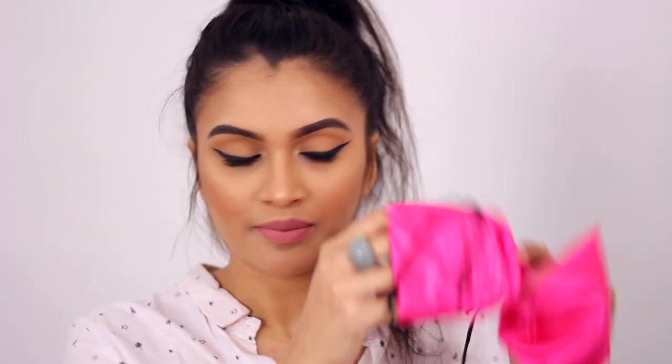The last thing in this pouch is these MyGlam cute little nail polishes. One is a hot pink color and the other is a hot coral color — perfect for summer. I love the packaging of MyGlam by the way, it's so stunning.